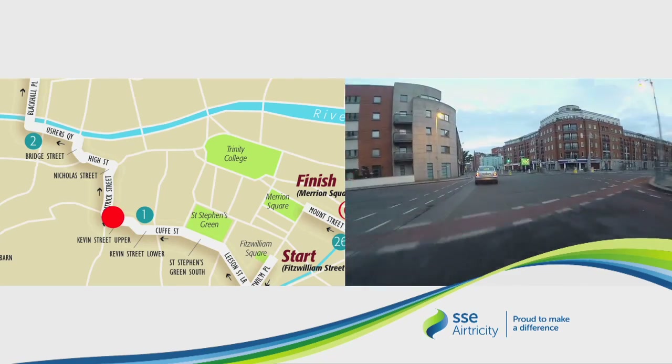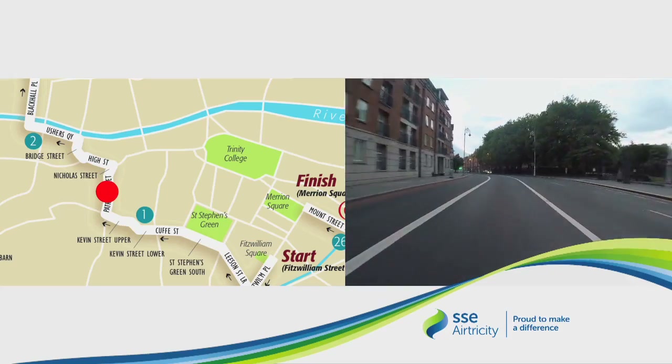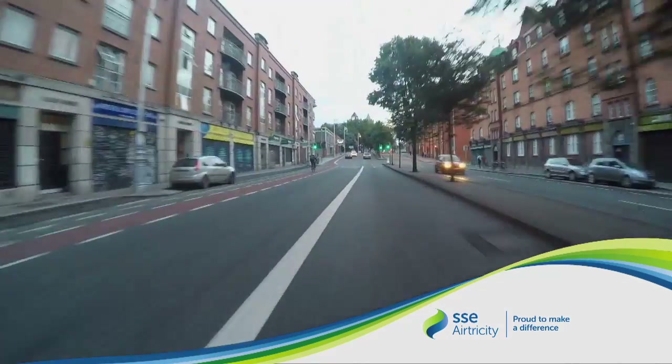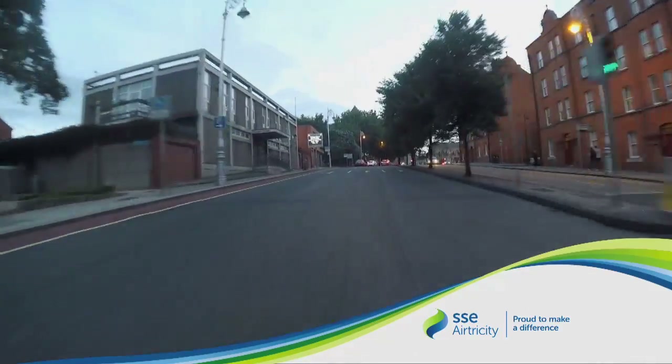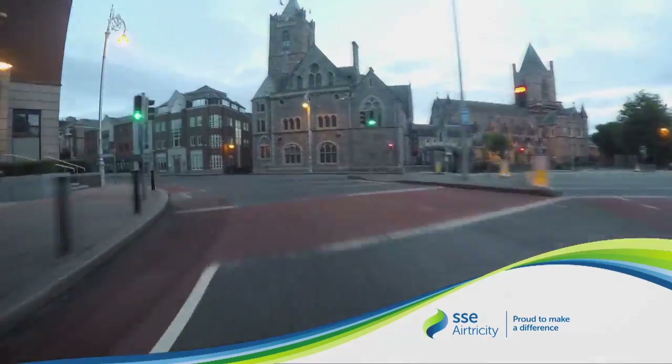This crossroads is known locally as Devil's Crossroads, as the working man had to pass four pubs on his way home from work. As we approach our first drag of the day and as we swing left, again watch out for the traffic island.